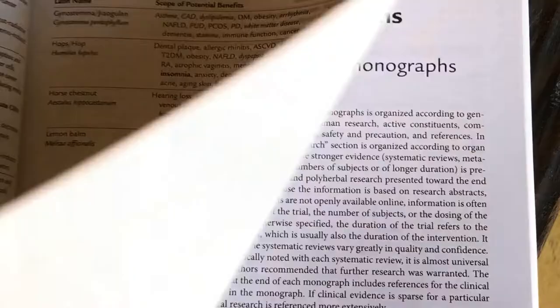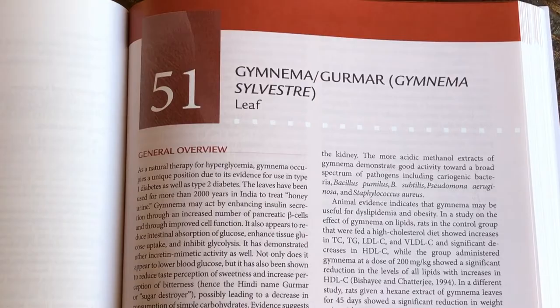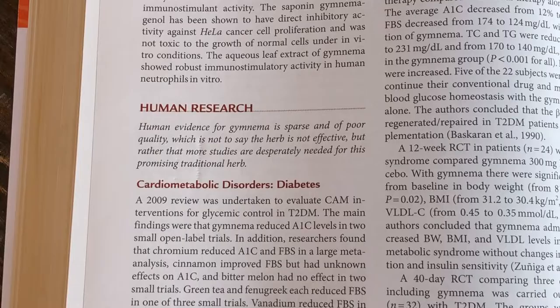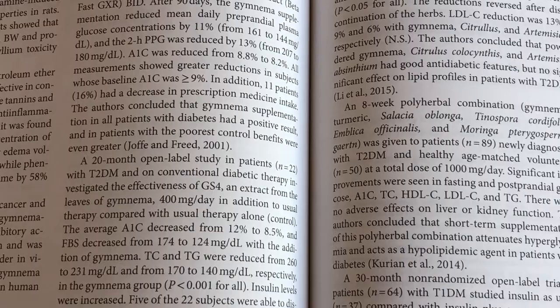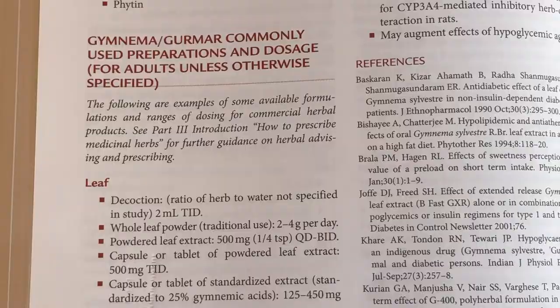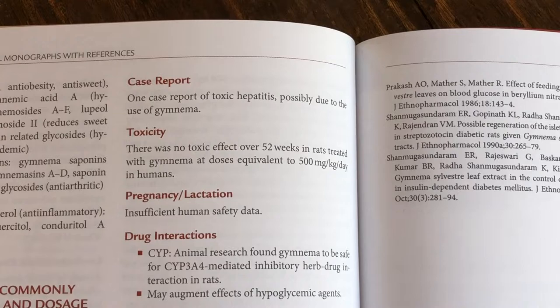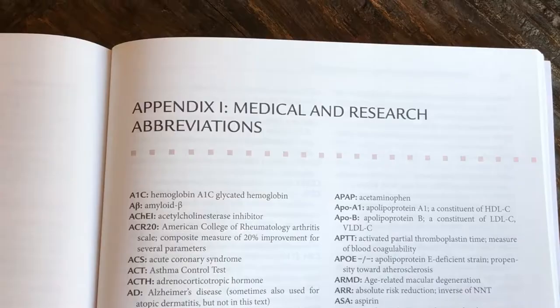The third section of the book is made up of monographs for 55 different medicinal herbs. Each monograph gives general background information, laboratory research findings, and clinical research findings. The clinical research generally makes up the largest portion of the monograph. There is also information in each monograph on the herbs' active chemicals, common available preparations, and safety issues, including side effects, contraindications, and drug interactions.